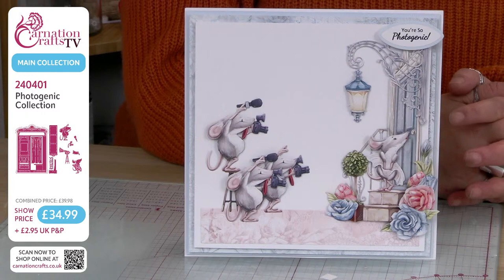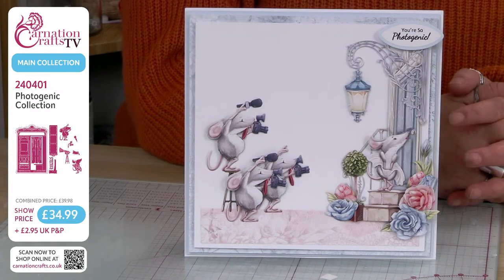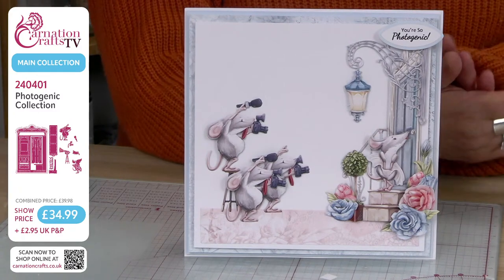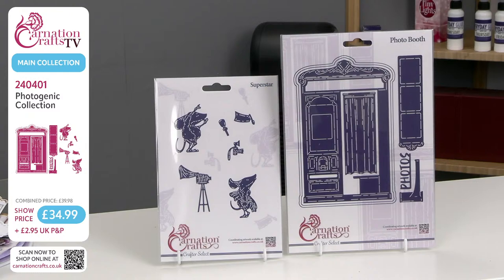You'll see as I'm going through these finished samples from Janine, we're using various pieces from different collections. That shows off Carnation's unique ability to mix and match. I love how she is coming out of her door — Superstar — and she's absolutely being followed by the paparazzi. So that is your finished samples. We will look at those again before the end of the show so you've had a really good look for all your inspiration. You can pause if you're on YouTube.